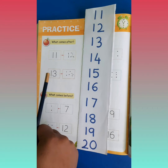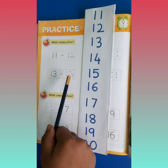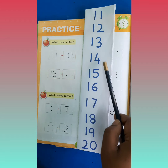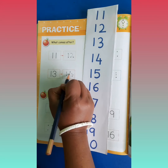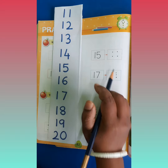Now tell me, which number is this? It is 13. And tell me, what comes after 13? 13 ke baad kaunsa number aata hai? After 13 comes number 14. So here you will write number 14. Okay, let's check from this chart.